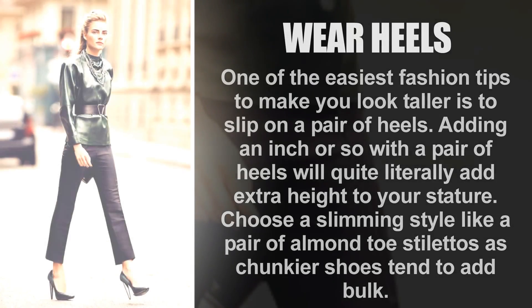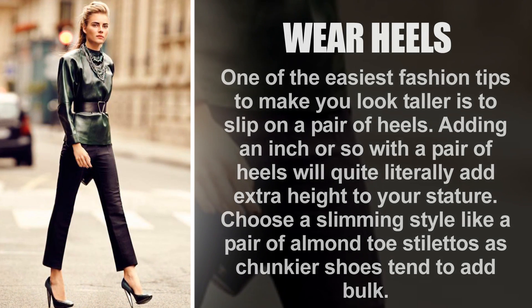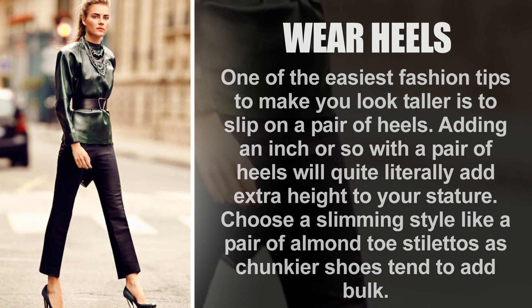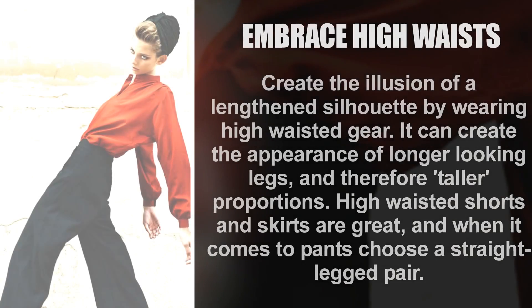Wear heels. One of the easiest fashion tips to make you look taller is to slip on a pair of heels. Adding an inch or so with a pair of heels will quite literally add extra height to your stature. Choose a slimming style like a pair of almond-toe stilettos, as chunkier shoes tend to add bulk.